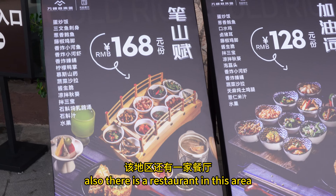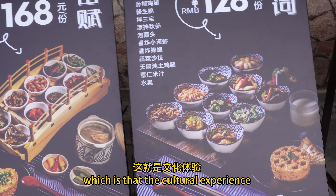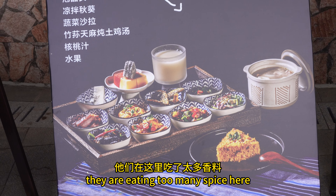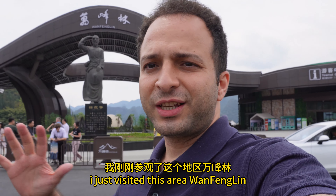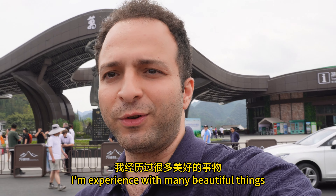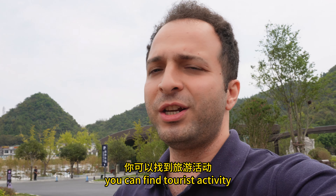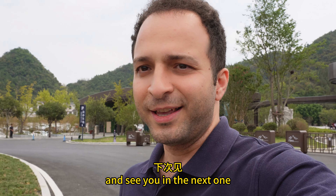There is also a restaurant in this area where you can experience Xinyi/Shingye food, which is a great cultural experience. In Shingye they eat a lot of spicy food, and this rice is very unique to this area. I just visited One Fengling, which is awesome, and I experienced many beautiful things about Chinese culture and this geopark. If you want to come here in the future, you can find many tourist activities. See you in the next one!